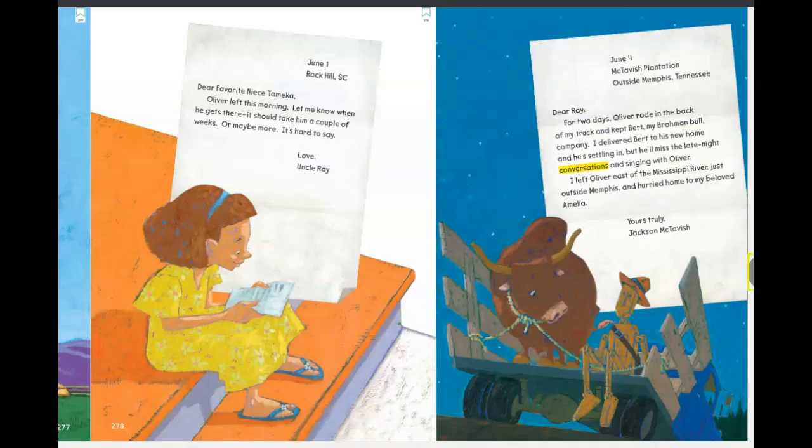We have another letter dated June 1st from Rock Hill, South Carolina—we know that's from Uncle Ray. 'Dear favorite niece Tamika, Oliver left this morning. Let me know when he gets there. It should take him a couple of weeks, or maybe more. It's hard to say. Love, Uncle Ray.' South Carolina is all the way on the East Coast, and California is all the way on the West Coast—about 2,500 miles between them. So it sounds like Oliver has quite the distance to cover.